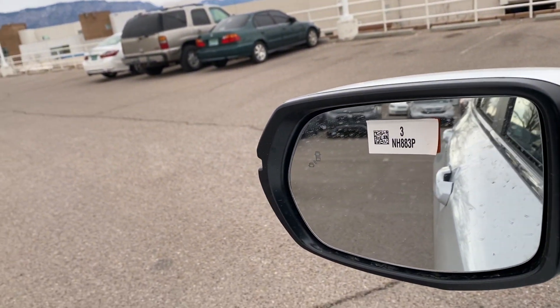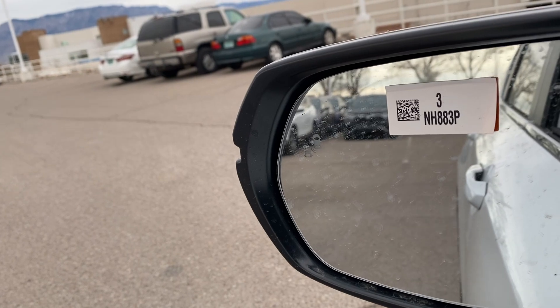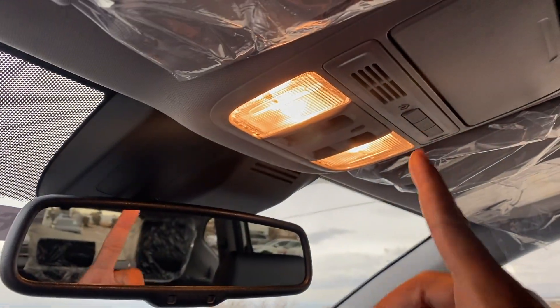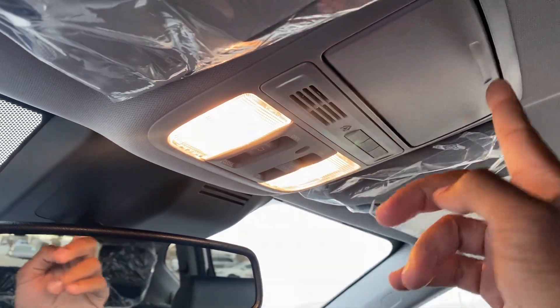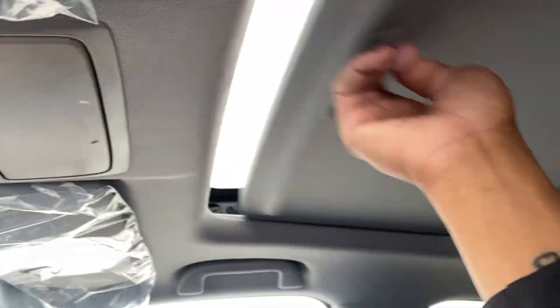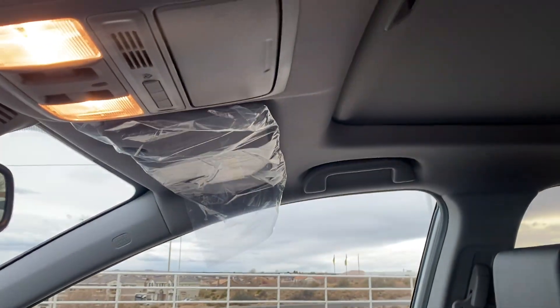Blind spot monitoring is standard. If you look right there, you'll see the little car symbol light up when someone is in your blind spot. You still have your auto-dimming rearview mirror with HomeLink — built-in garage openers — and a little sunglass holder up top. You also get a power moonroof that opens all the way with one touch, and it tilts up as well.